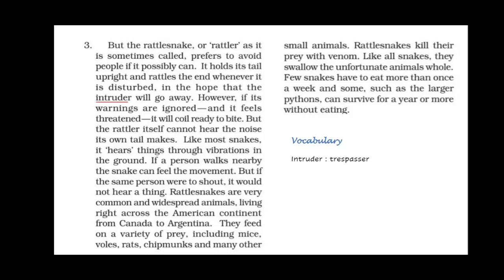However, if its warnings are ignored and it feels threatened, it will coil ready to bite. Interestingly, the rattlesnake itself cannot hear the noise its own tail makes. Like most snakes, it hears through vibrations in the ground. If a person walks nearby, the snake can feel the movement, but if that person were to shout, the snake would not hear a thing.